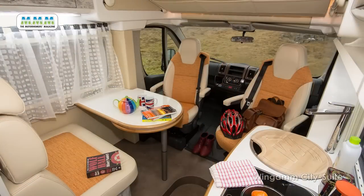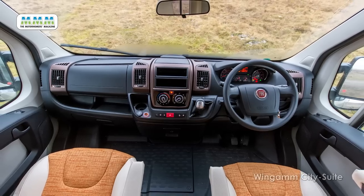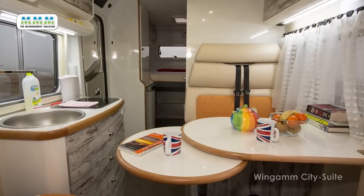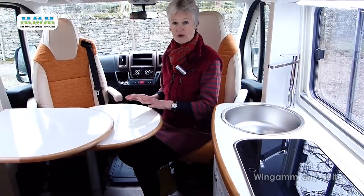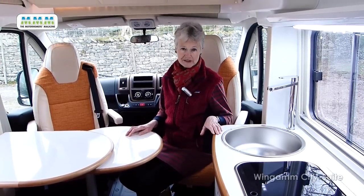Internally there's no doubting the Wingam's continental parentage. We have the usual dinette lounge which incorporates the swivelling captain's cab seats and the forward-facing dinette travel seats. Everybody sits around the table and there's an extension so all can reach it. This extension is also useful as an adjunct to the work surface in the kitchen.